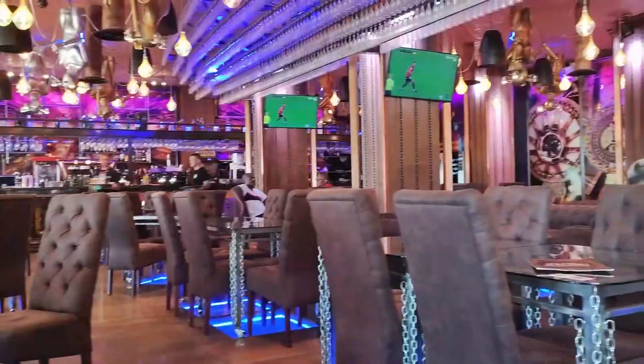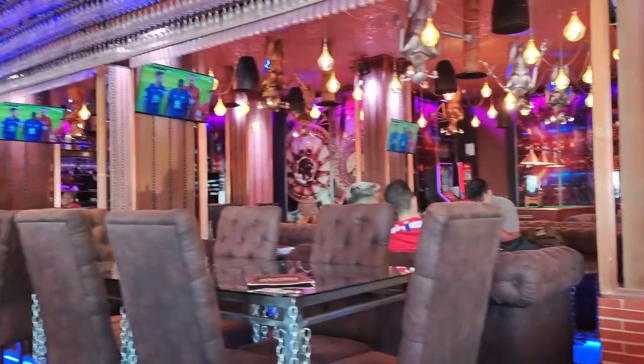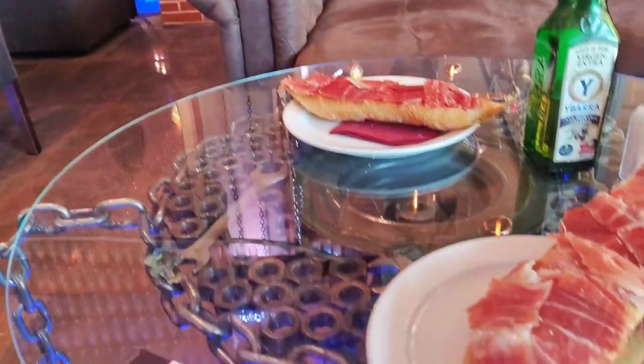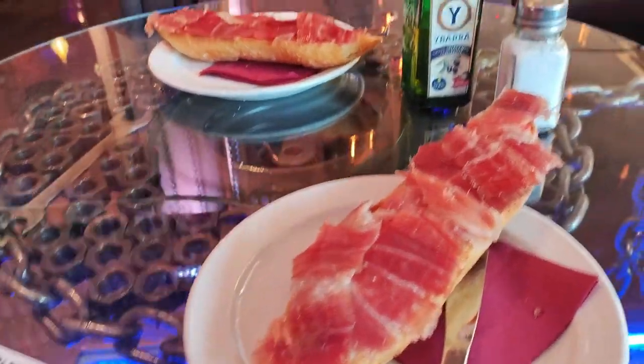Having said that, I find the Saltoki Experience a lovely place to sit and while away the morning, so I'll still definitely visit again to try one of their baguettes or tapas when I am in the Poniente area next time.